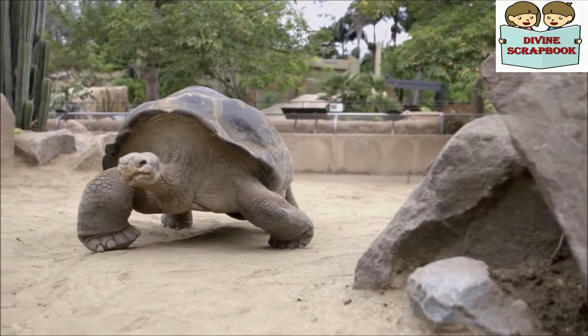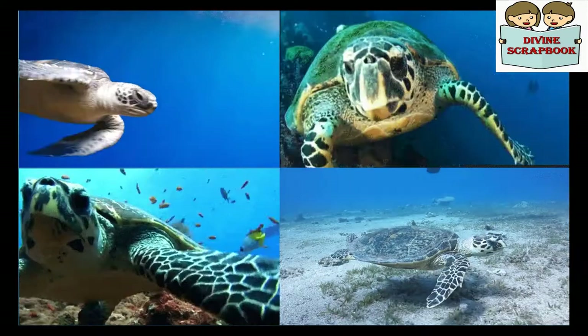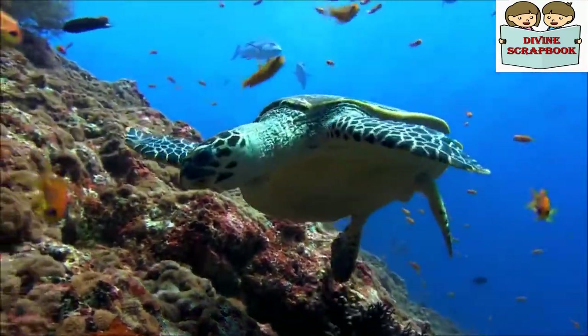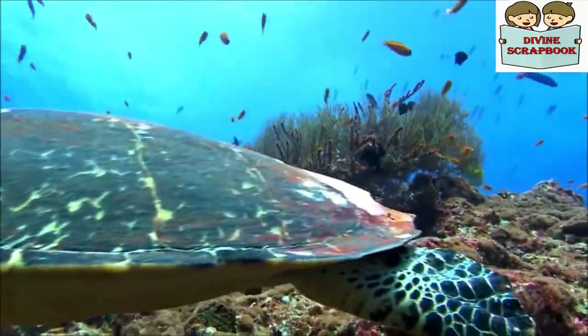Most of us have seen a tortoise in a zoo or a reptile park. However, not many would have seen its marine relatives, the sea turtle. This is not surprising — do you know why? This is because these reptiles spend most of their life in the sea.